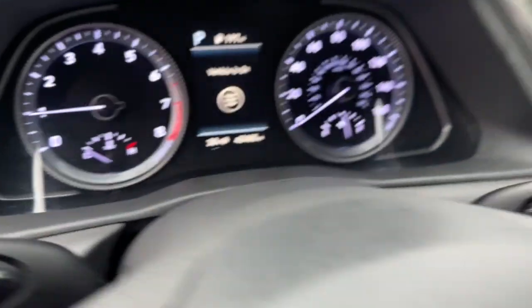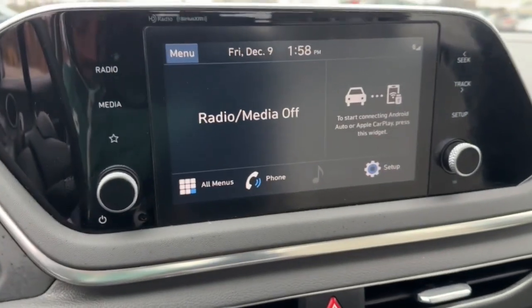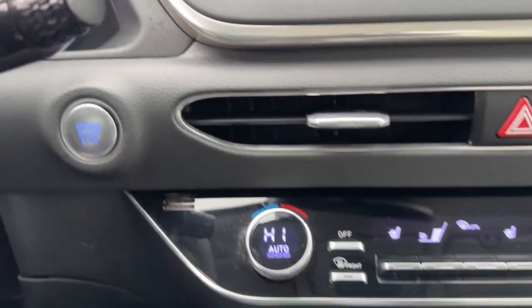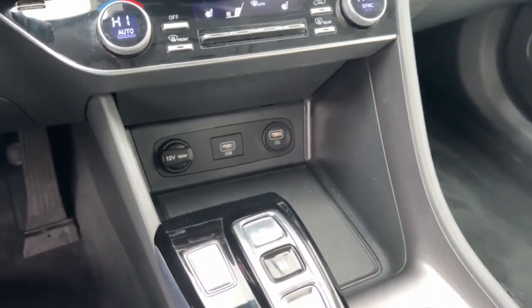These are just some of the great options this vehicle comes with: keyless entry, hands-free lift gate, backup camera, lane keeping assist, satellite radio, keyless start, remote engine start, adaptive cruise control, heated mirrors, and heated front seats.